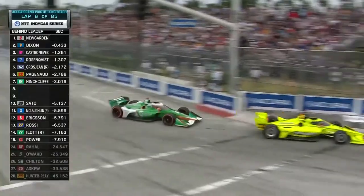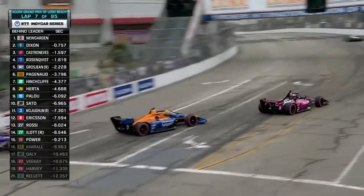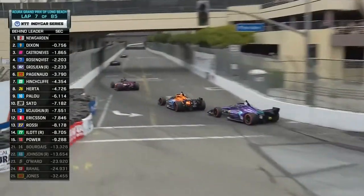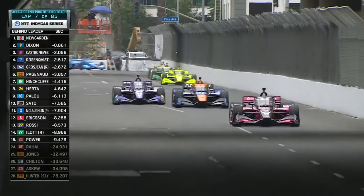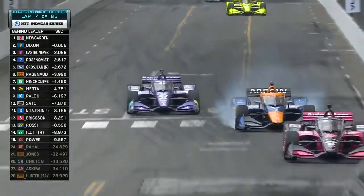Rosenquist almost comes together with Castroneves. Pato Award makes a move on Rosenquist — that was close, they almost touched. But look at Grosjean now — squares it up, he's going to try an outside move. Tough to make that work, but he's going to probably cross over. He does — Grosjean looking up the inside of Rosenquist, he's going to fire it down in there. Send it in. Big lockup, hits the wall.